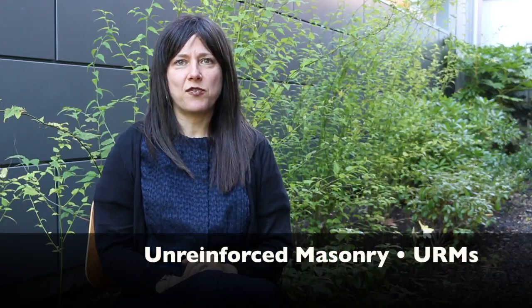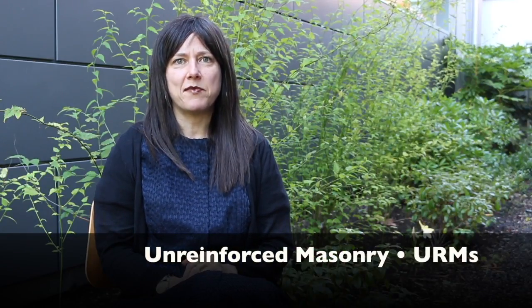Hi, I'm Carmen Murillo, the Director of the Portland Bureau of Emergency Management. Together with the Bureau of Development Services and the Portland Development Commission, we've been working on policies to require the upgrades of some of the city's most beautiful historic buildings, otherwise known as unreinforced masonry, or URM, buildings.